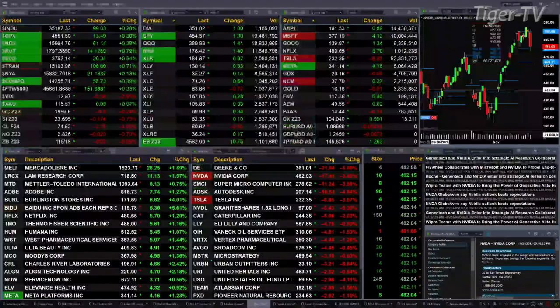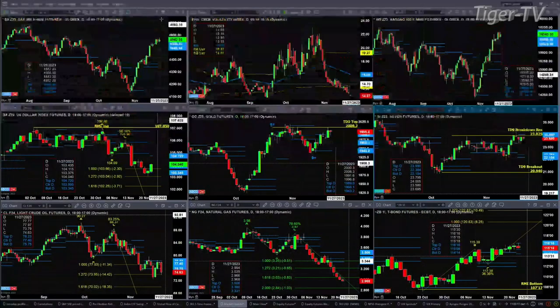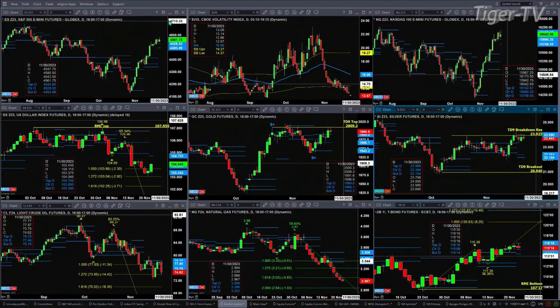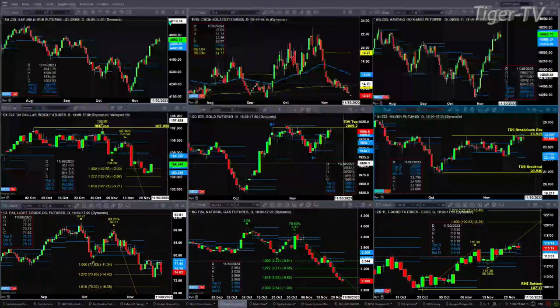Let's figure out what all that means by looking at that nine-panel market update chart. We'll begin with the ES mini, upper left-hand side. There's a new profile attempting to form. We won't really know until this evening at 6 o'clock whether it takes hold, but what we do know is that today's move will form a TD9 count.